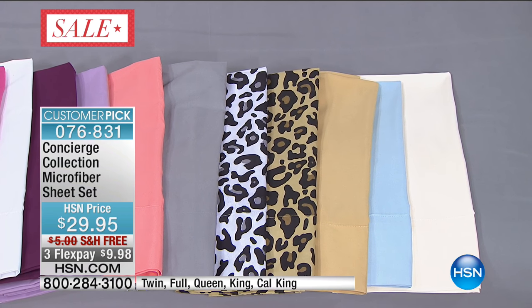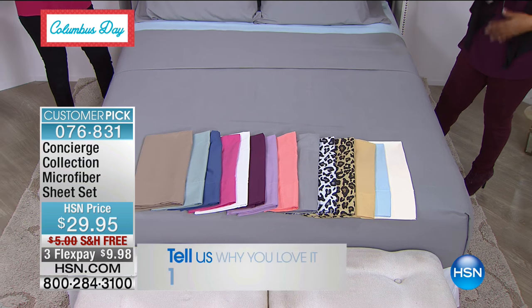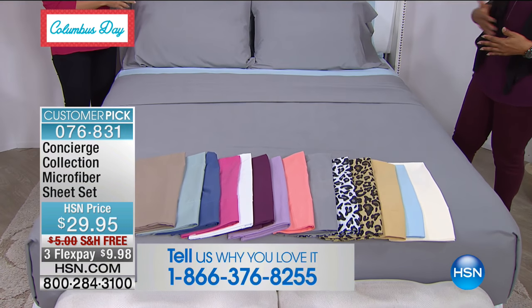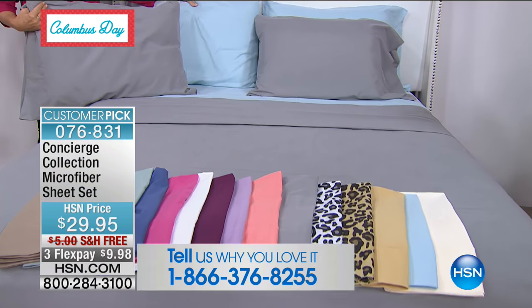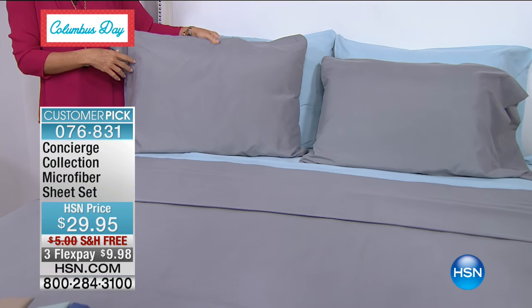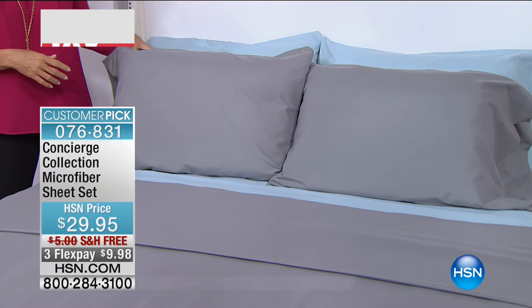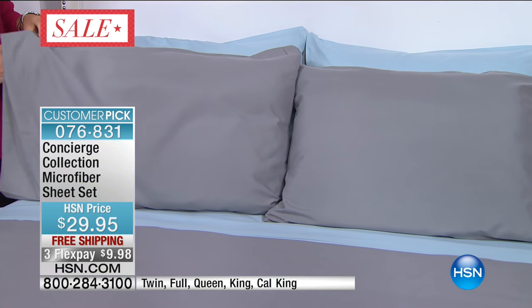If you own our microfiber sheets, give us a call — we'd love to talk to you. Take a look at how we style our beds. If you watch our bedding or decorating shows, we always layer, and we do that on purpose from a decorating perspective. It adds so much visual interest and really elevates the look of your room. Your bed is the largest piece of furniture in your bedroom, and very affordably you can create this elegant look.